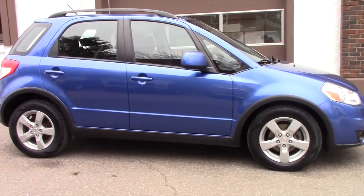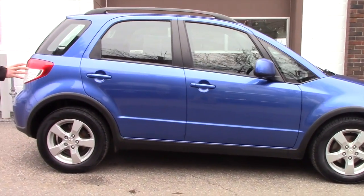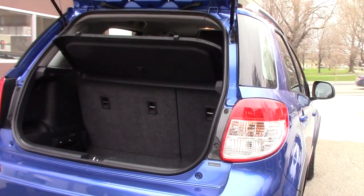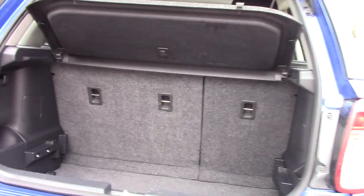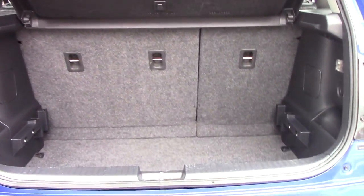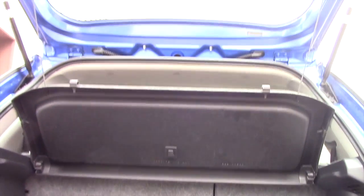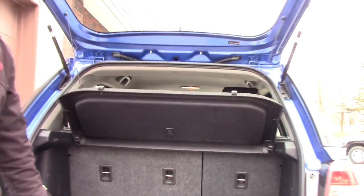You've got brand new all-season tires with nice, beautiful alloy wheels in great condition. For this vehicle, it's not bad in space. Obviously, knowing this vehicle, there's not as much space as you would find in your old vehicle.